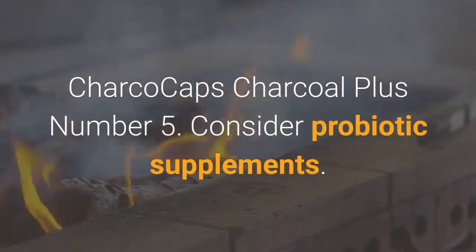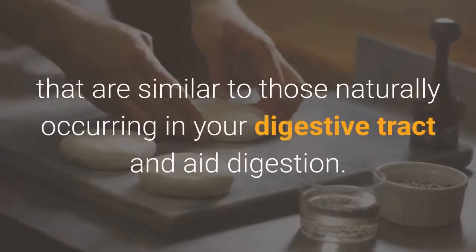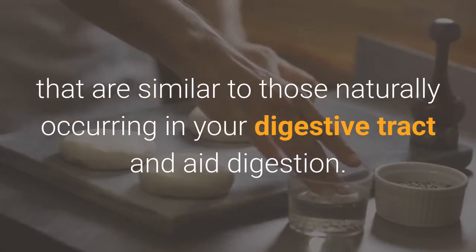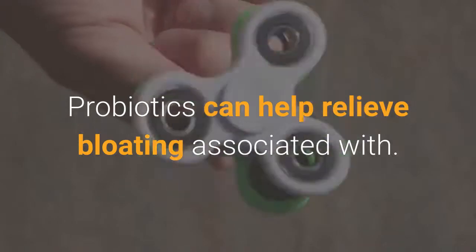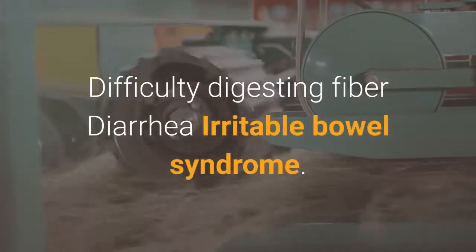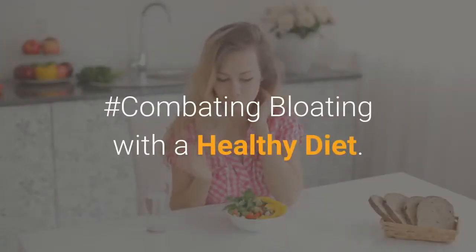Number 5: Consider probiotic supplements. Probiotics are bacteria and yeasts that are similar to those naturally occurring in your digestive tract and aid digestion. Probiotics can help relieve bloating associated with difficulty digesting fiber, diarrhea, and irritable bowel syndrome.